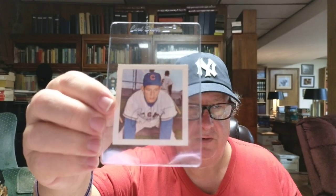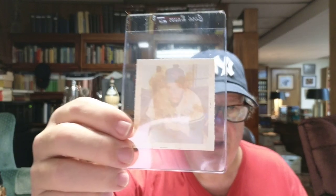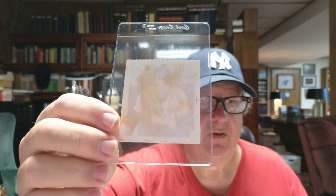Then I picked up some 1964 Wheatie stamps, and I got a few more but I'm going to show you the Hall of Famers. Here's Ron Santo. You can see that some of these were apparently pasted in an album — you can see the stains from the glue. That's Ron Santo.